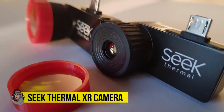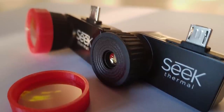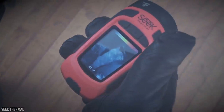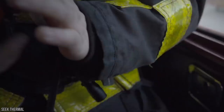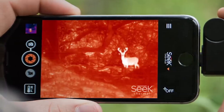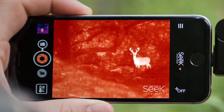Seek Thermal XR Camera. Nothing says secret agent like a thermal imaging camera. When this technology was first invented, they were massively expensive, absolutely enormous, and required extensive training to use. But technology soon advanced and thermal imaging has become more and more widely available — to the point that now certain smartphones can be equipped with this incredibly powerful thermal imaging technology, the perfect pocket-sized device for any secret agent in a sticky situation.